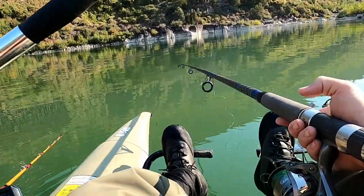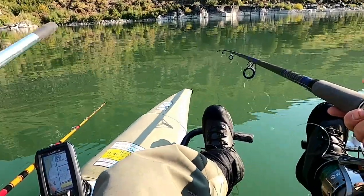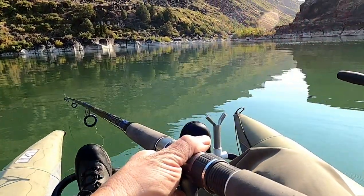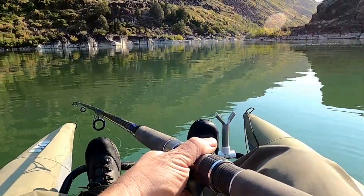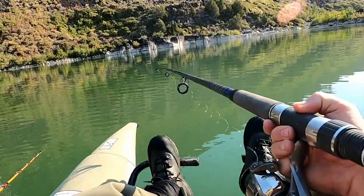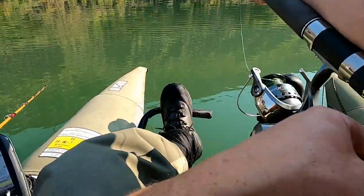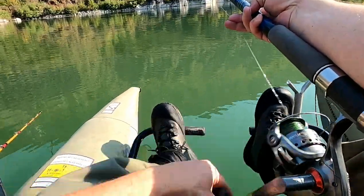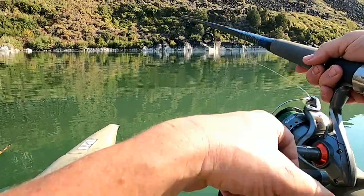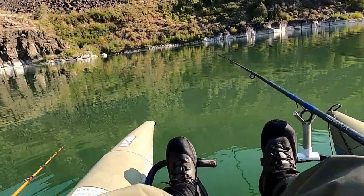Right where I cast it, it's probably just shy of a hundred feet deep, maybe 90 or so feet deep. You've got to keep that slack out there for them so that weight has time to get all the way to the bottom. Then we just take that slack out, set it up, and wait.